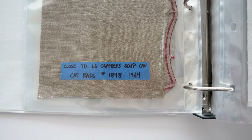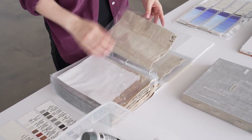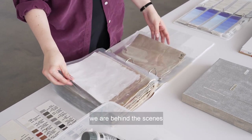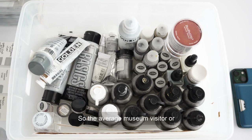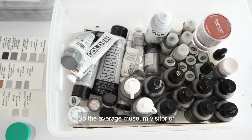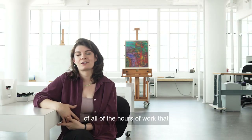The aim of a lot of what we do is to showcase the artist's work and not our own work, and so in many ways we are behind the scenes and invisible, and deliberately so. The average museum visitor or gallery visitor may not be aware of all of the hours of work that have gone into preserving something.